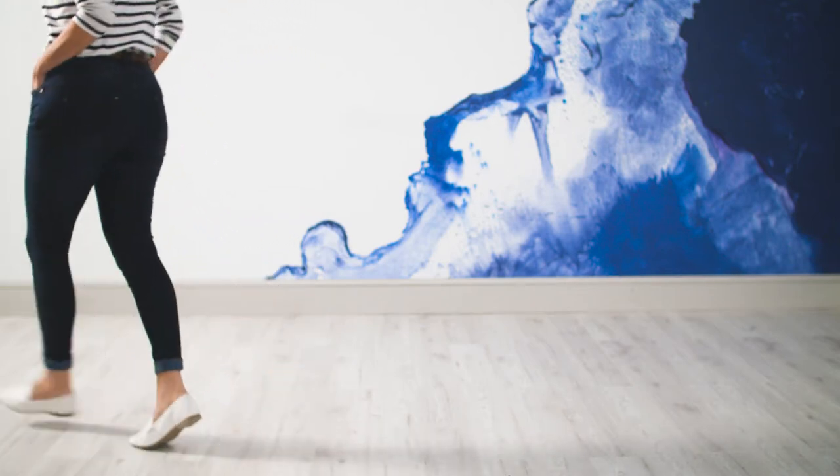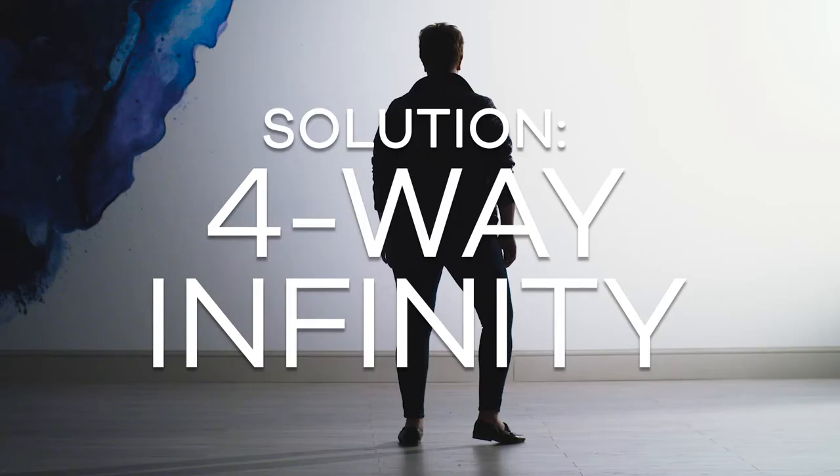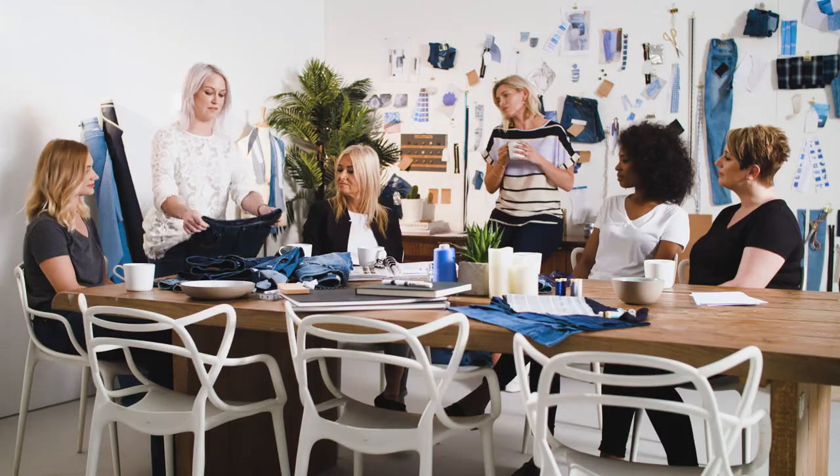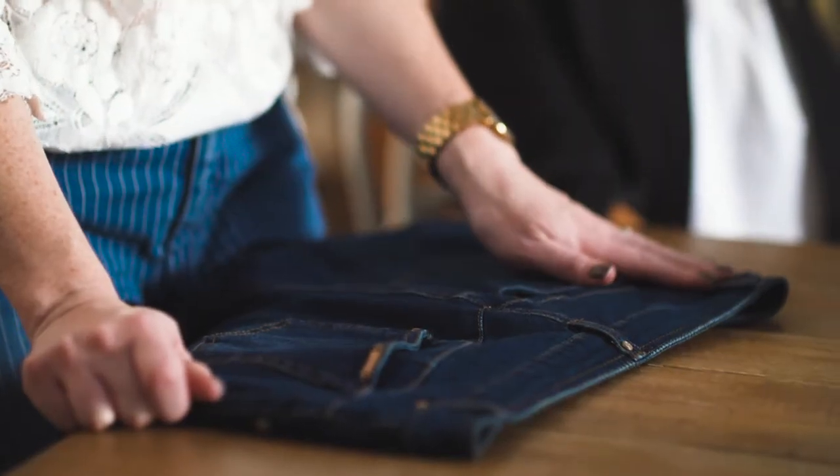Time and time again readers write in to say when they sit down in a pair of jeans they get this gape at the back. So we've got the four-way infinity stretch jean — that little gape at the back is addressed with a slightly curved waistband, which should eliminate it so it fits your body much better than a generic jean.